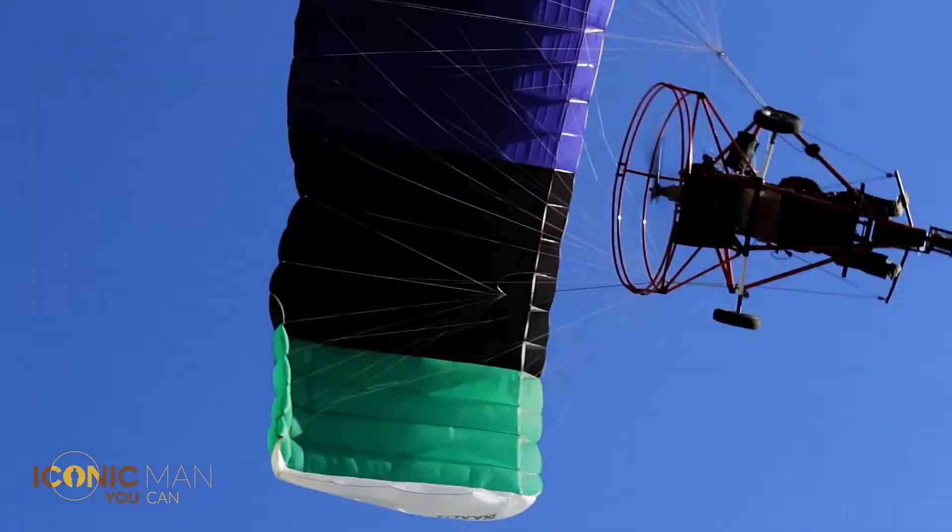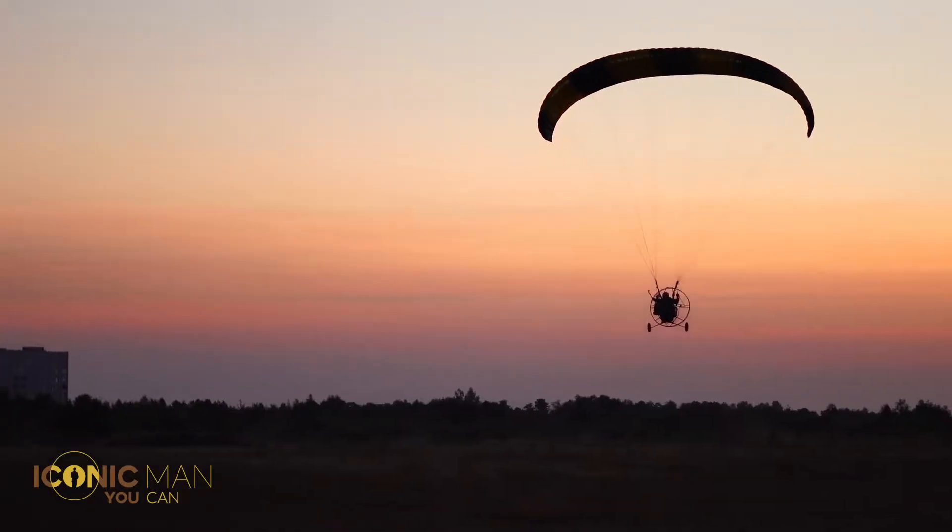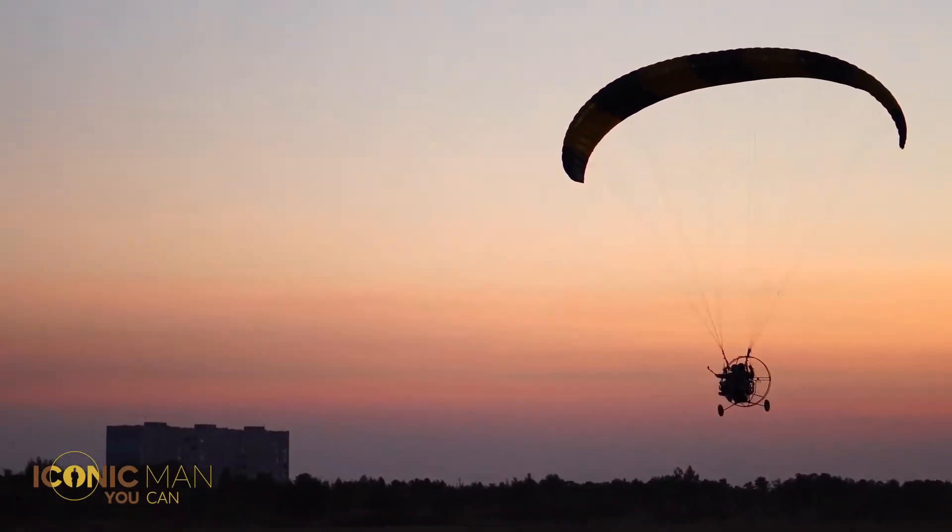There are of course many perks to parachuting with a motor: the adrenaline, the view, and the stories to be told afterwards.